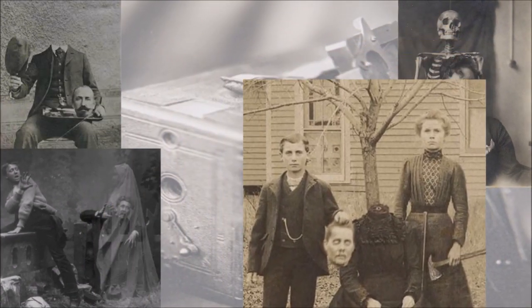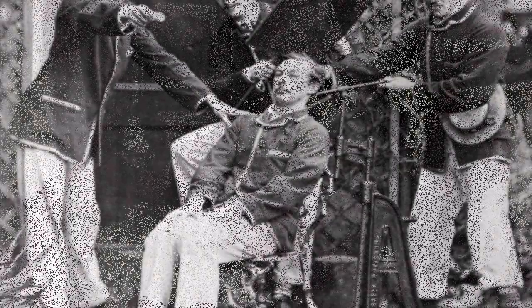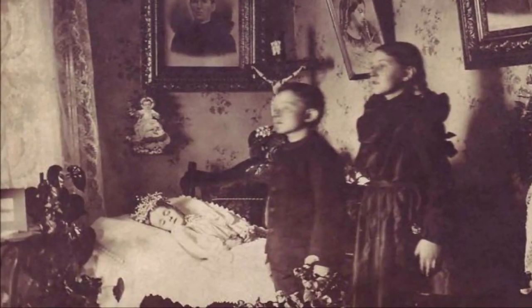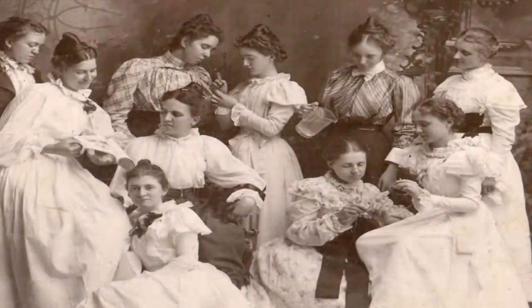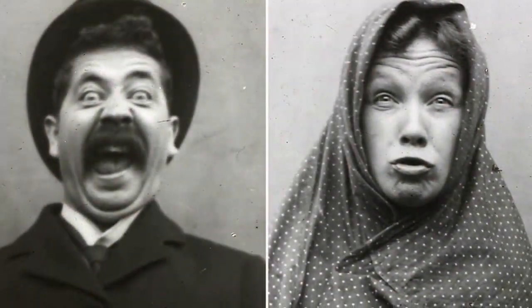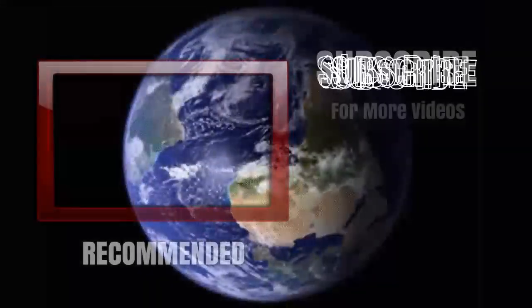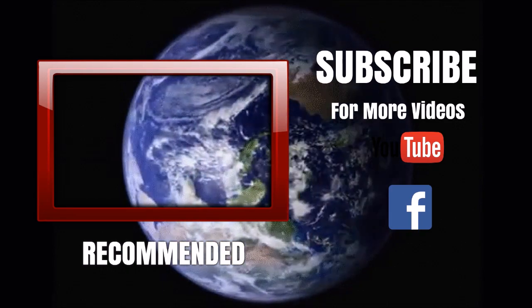Tell us what you think. Did you buy into the fallacy that people living in the Victorian era posed with the deceased before laying them in their final resting place? Did you think something wasn't quite right about these photographs making their way all over the internet? Or did you know it was a hoax all along? Let us know in the comments section. Please be sure to like this video, subscribe to the channel, and hit the notification bell to ensure you never miss out on all the great videos coming your way. Till next time, I'm Rick James, asking you to keep it crazy.